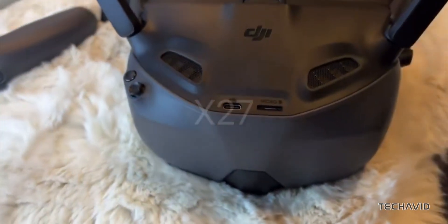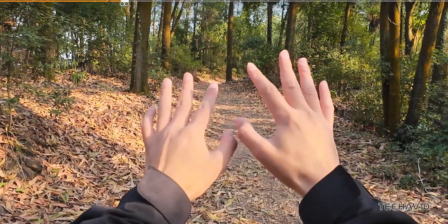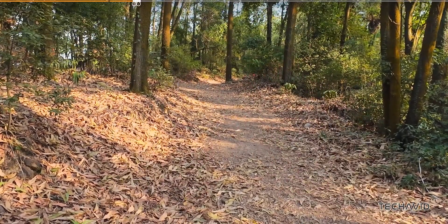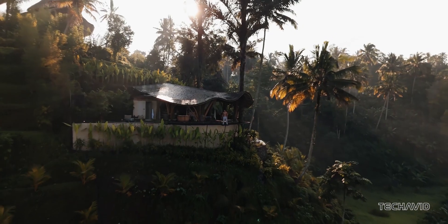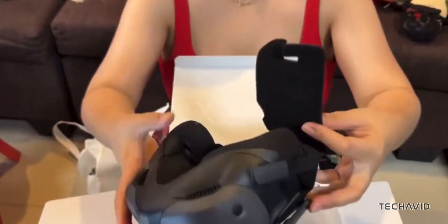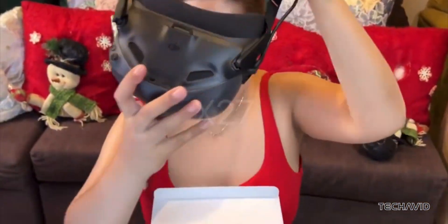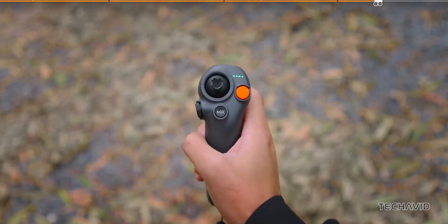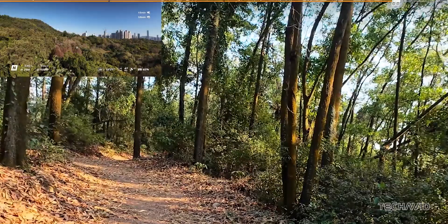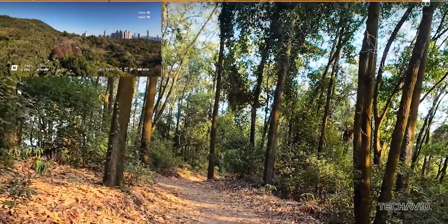Let's get into what really makes the Goggles N3 special. These have a head tracking feature that lets you control the drone just by moving your head. That means you can pull off awesome aerial moves like 360-degree flips and 180-degree drifts, adding a whole new thrill to FPV flying. Plus, these goggles are built with a roomy interior that actually fits over glasses — no need for lens inserts or awkward adjustments. The N3 boasts a 1080p 60Hz LCD screen with a 54-degree field of view, giving you crisp, smooth imagery without that usual FPV dizziness.